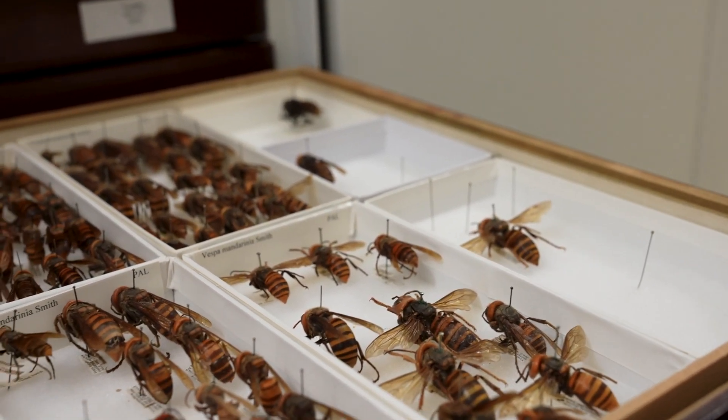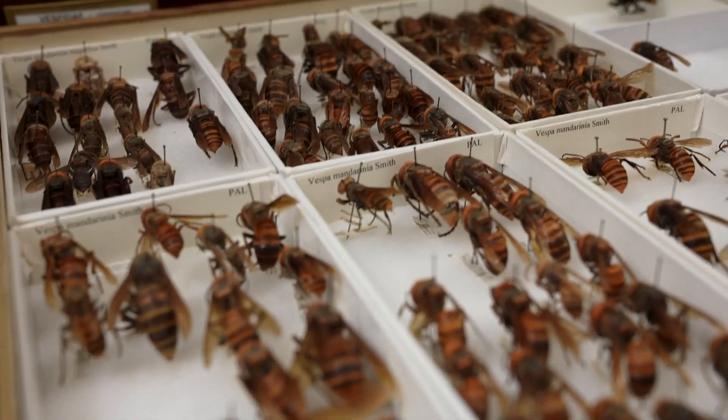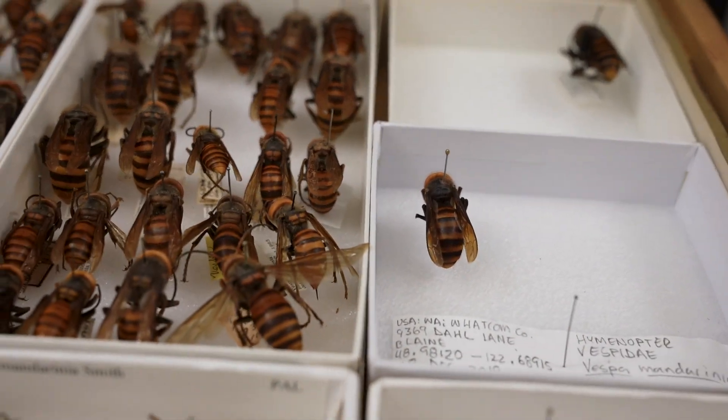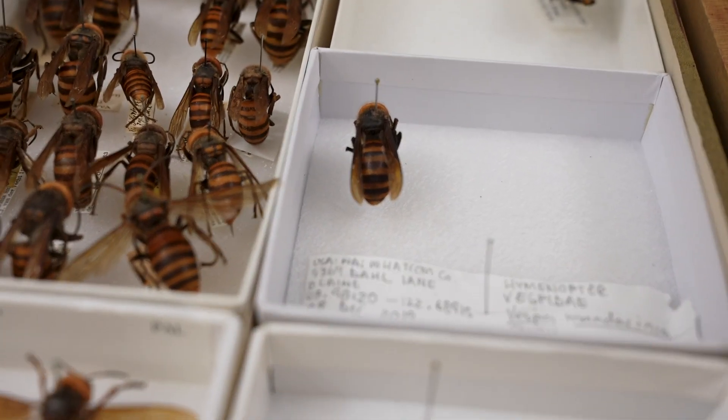These were found all over the world. And that's one of the critical things about this collection — it's a longstanding, established collection that has the infrastructure to take care of something like this. It's no accident. It looks amazing and it's 70 years old.